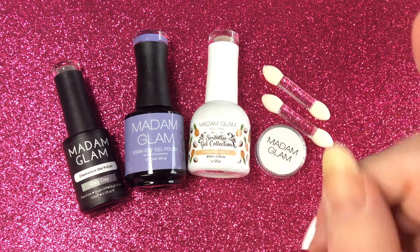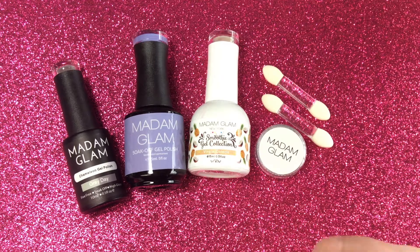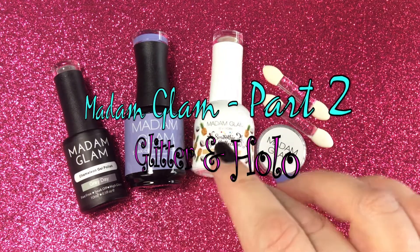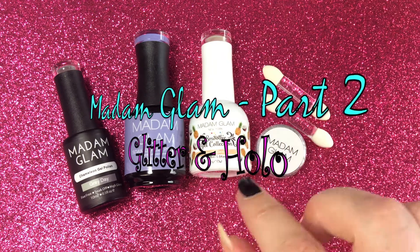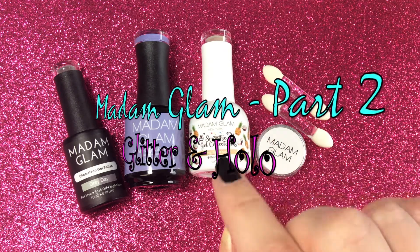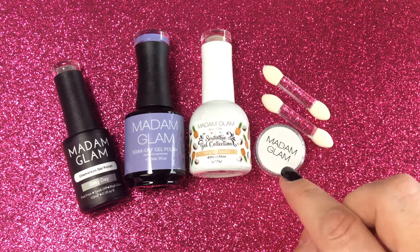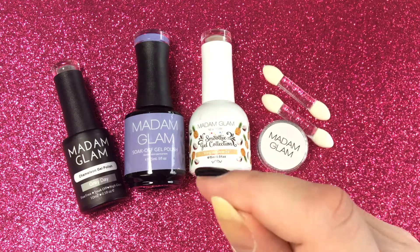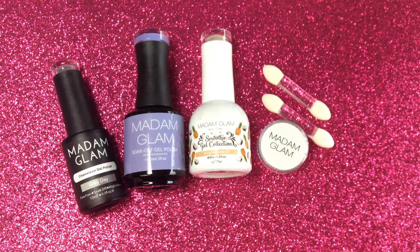Hi guys, I'm back with my nail fantasy and I'm happy that you are here as well. Let's have fun with our nails! In this video I show you the second part of my Madam Glam review and swatches. We are looking today at the glitter Virgin Colada from the smoothie gel collection and a holographic chrome powder called Dream Come True. If you want to see how they look on my nails, stay tuned.